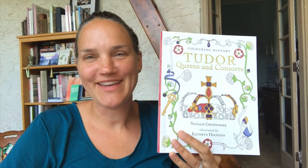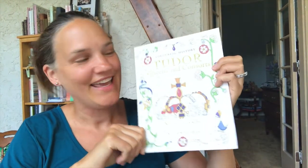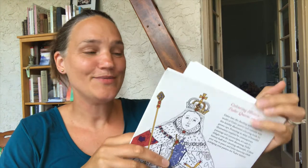Hey guys, thanks for joining me again for my behind-the-scenes videos for Tudor Queens and Consorts. Today I'm at the 27th illustration. I've talked before about how much I love the fashion and the people, such as the one on the back cover, Queen Elizabeth. But this one is also a favorite — it's furniture, and I think it's pretty cool.